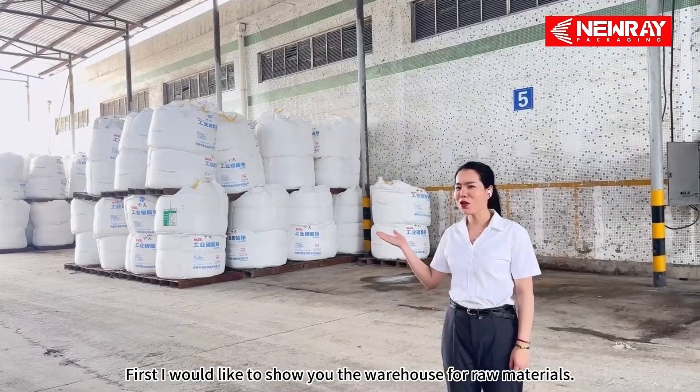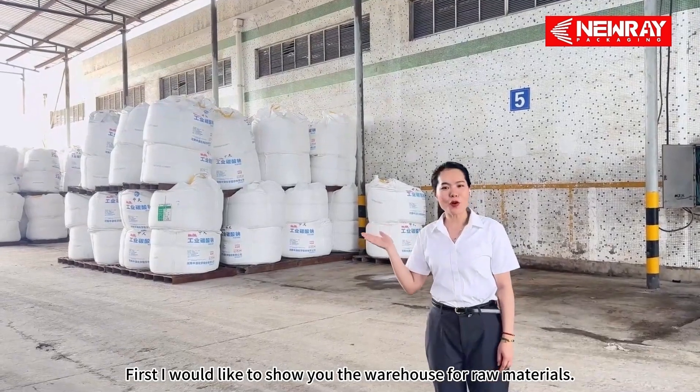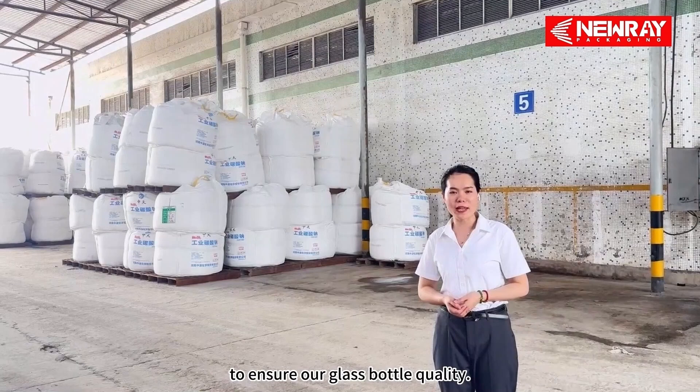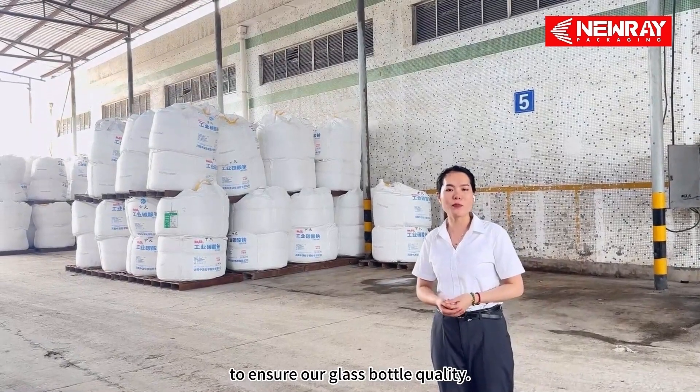First, I would like to show you the warehouse for raw materials. Each batch of raw material has a test record in our lab to ensure our glass bottles' quality.